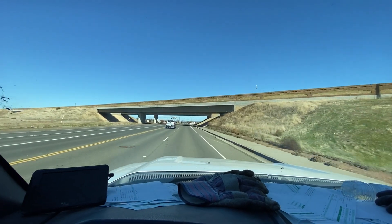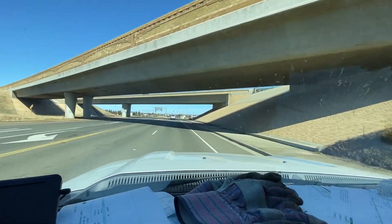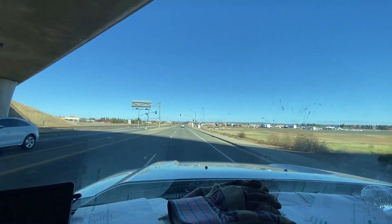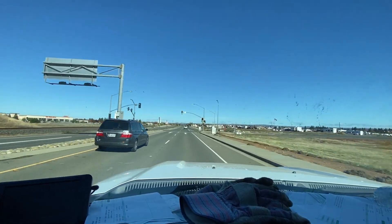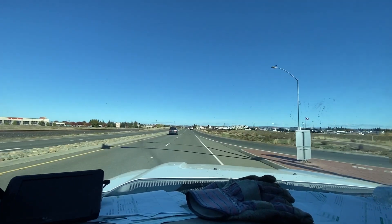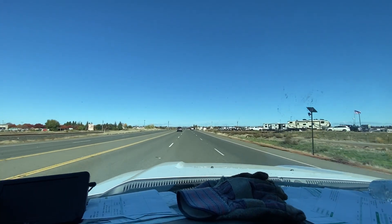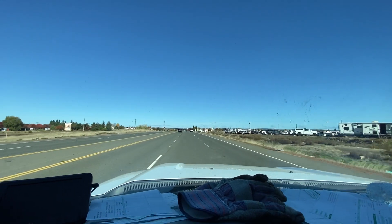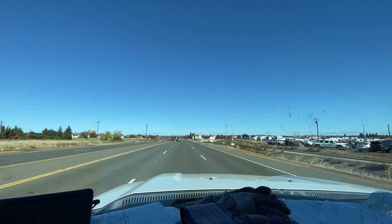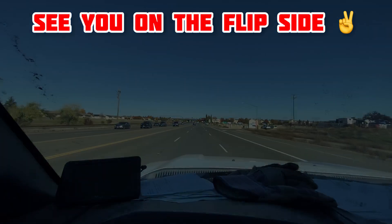Beautiful day here in Lincoln, California. Right now we're headed to get lunch, and after lunch we're going to head out to our next call. We just returned from the landfill with two loads — double truck and trailer. Beautiful blue skies today. Time for lunch, let's go.